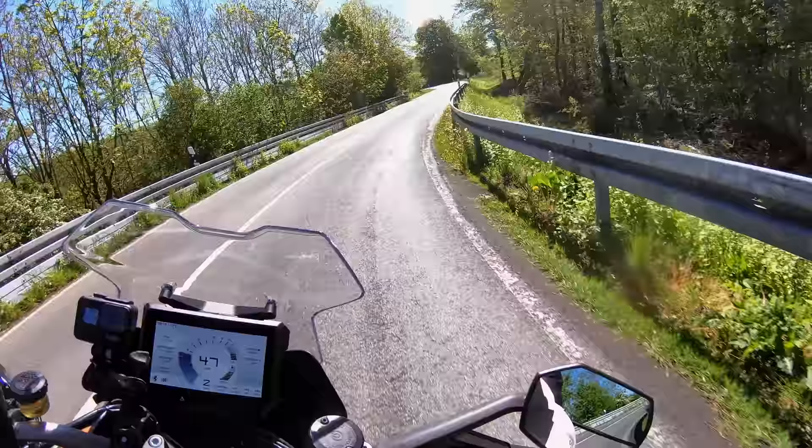Nice smooth deceleration — nothing's rough on or off throttle. Oh, nice and smooth.